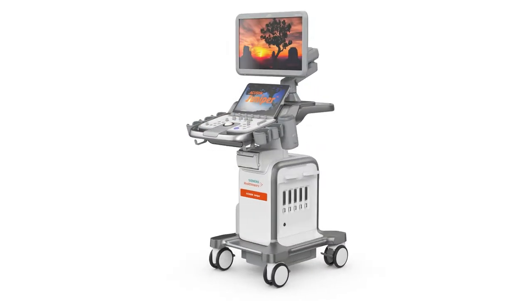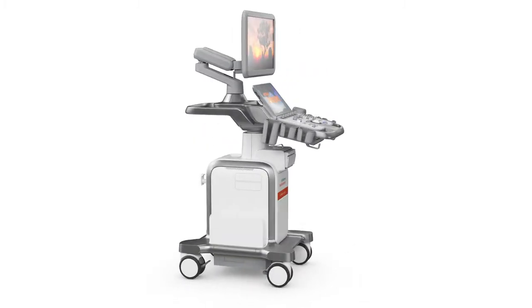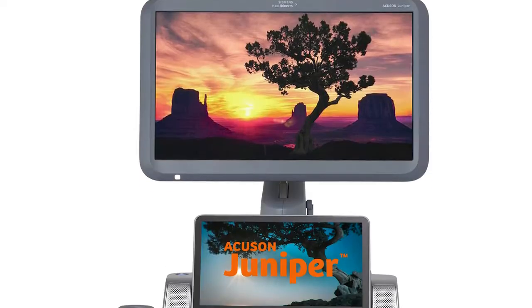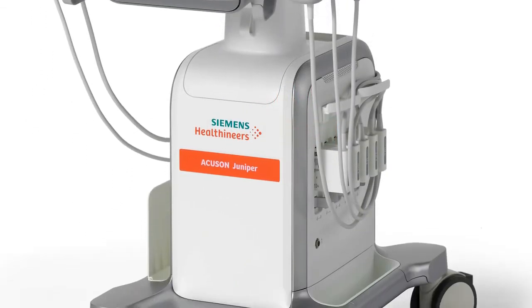The Accuson Juniper ultrasound system is a high-performance shared service ultrasound system capable of performing a variety of clinical applications with minimal investment while offering great diagnostic confidence across all departments. It offers powerful capabilities built into one of the industry's smallest ultrasound systems.